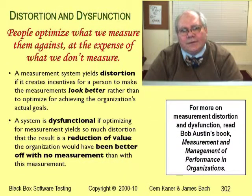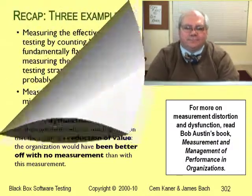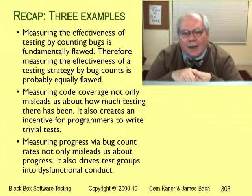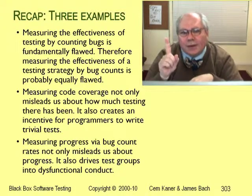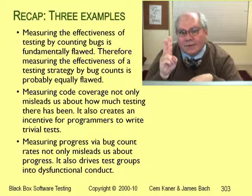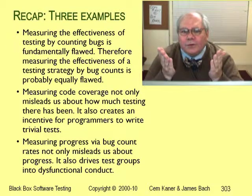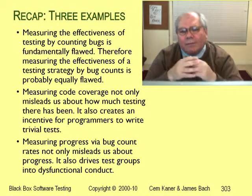A stunning number of testing consultants tell us that it's better to manage a project with bad metrics than no metrics, because you can't manage projects without metrics. Bob Austin's book takes this absolutely crazy idea on, working through the theory and the practical disaster of measurement dysfunction. Let me recap: I presented three examples of surrogate measures — using bug counts to assess tester effectiveness, using code coverage to assess testing completeness, and using bug counts to assess the project's schedule. All three of these are common, and all three cause big problems.